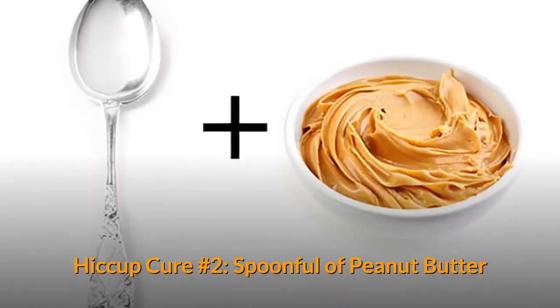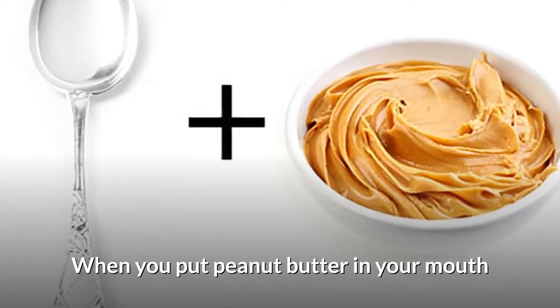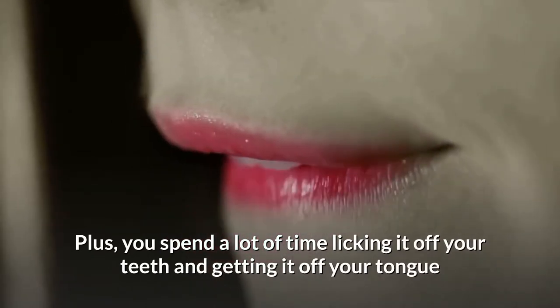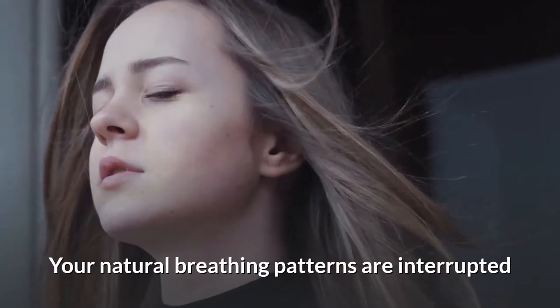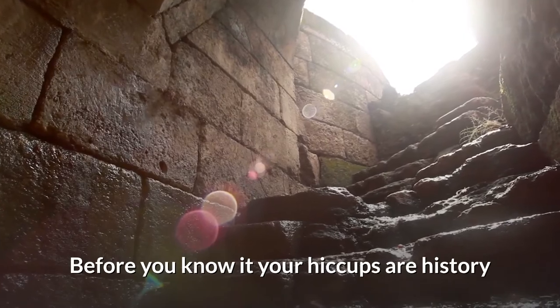Hiccup Cure Number 2: Spoonful of Peanut Butter. When you put peanut butter in your mouth, the pasty texture forces you to take your time chewing. Plus, you spend a lot of time licking it off your teeth and getting it off your tongue. These acts distract you, your natural breathing patterns are interrupted, and before you know it your hiccups are history.